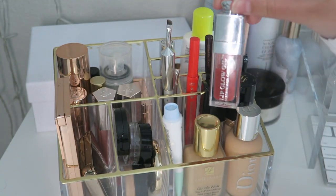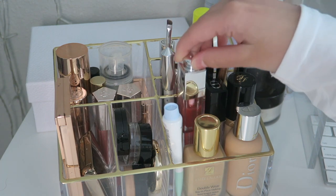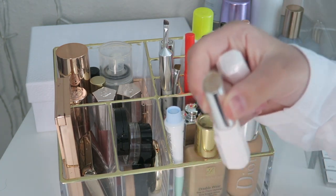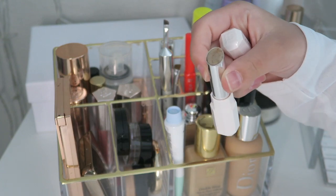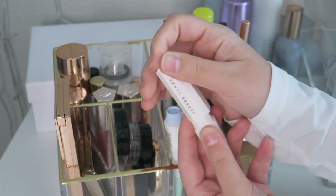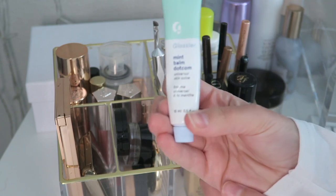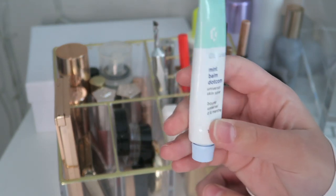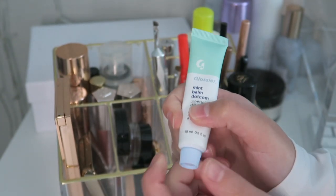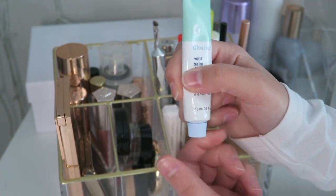Then we have my Dior lip oil in Rosewood, my Fenty Beauty lip scrub — I don't think many people use it but it's a lip scrub I put on whenever my lips are very dry to make them look smooth. And then we have the Glossier Mint Balm.com. They just changed all their packaging since Glossier came to Sephora, so I still have the old tube, but I like this product a lot.